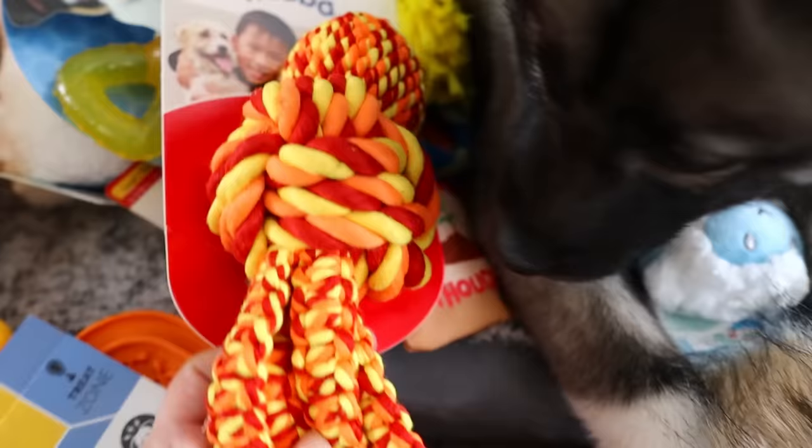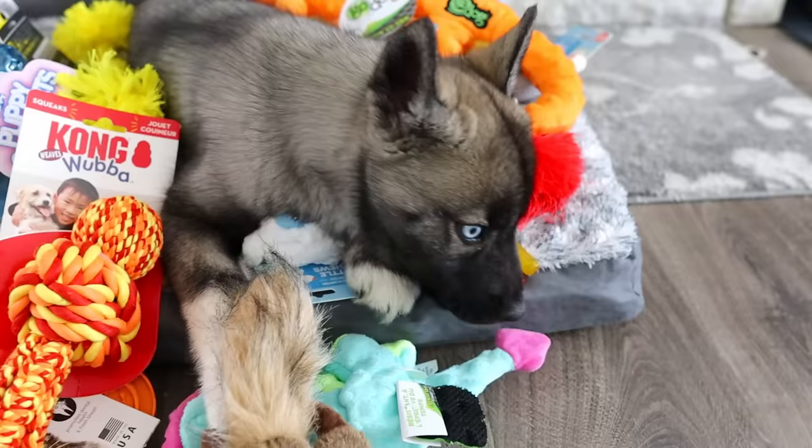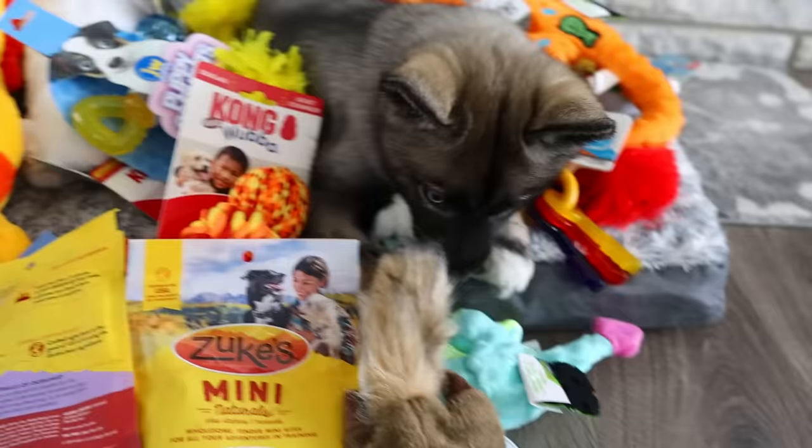I was really excited about a Kong Wubba. Look at it — it's the perfect color. We got her a little set of puppy keys. I think Kira had a set of those as well when she was little. And then of course some Zooks mini training treats. We got a couple of bags of those because you got to have the Zooks mini training treats.